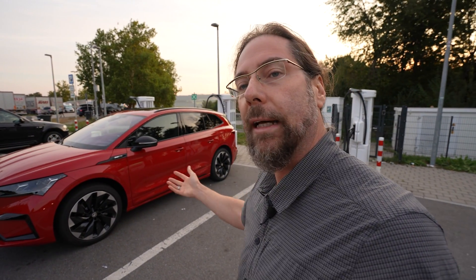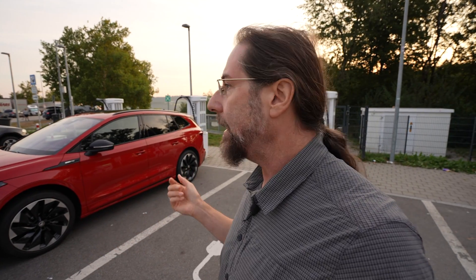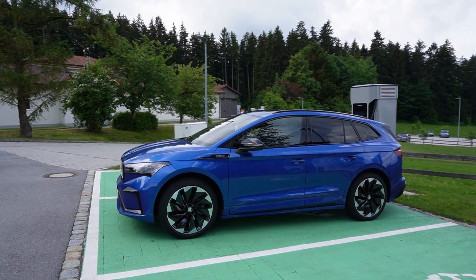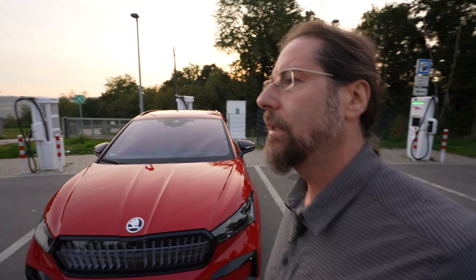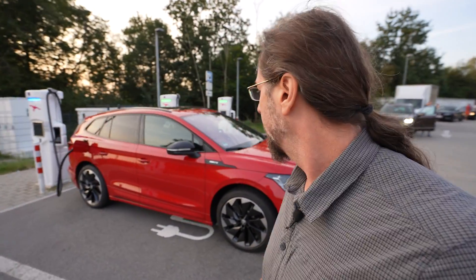I'm excited to drive this car — the Enyaq is always nice to drive and it looks amazing. Look at this beautiful color! I don't know if you can see how beautiful and shiny and vibrant this red is. When I had the blue version, the 80X back in the day, that was also an amazing color. Why don't I get that blue or red on my ID.7? I would have so wanted that.